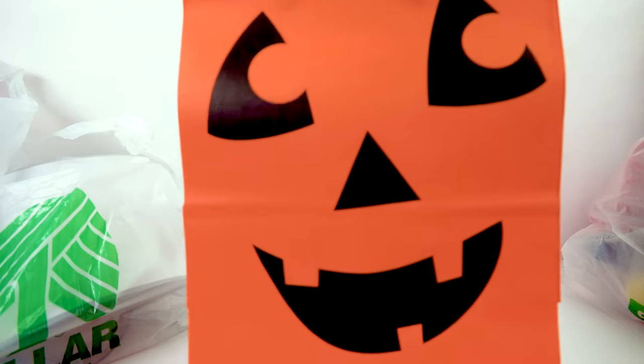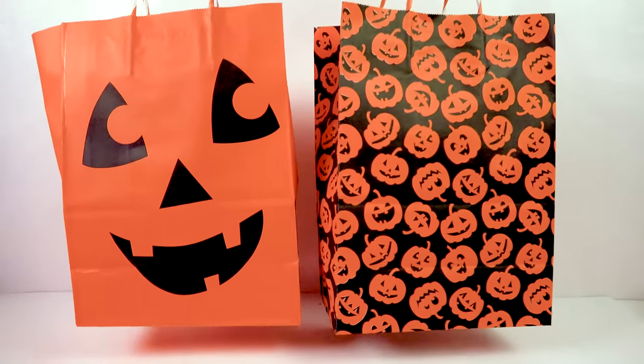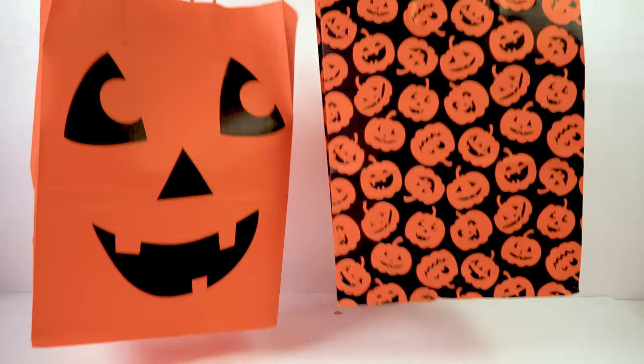Little orange goodie bag with a pumpkin design, and this one has a whole bunch of little pumpkins — so cute. You can give them out as little goodie bags and fill them with little spooky surprises.